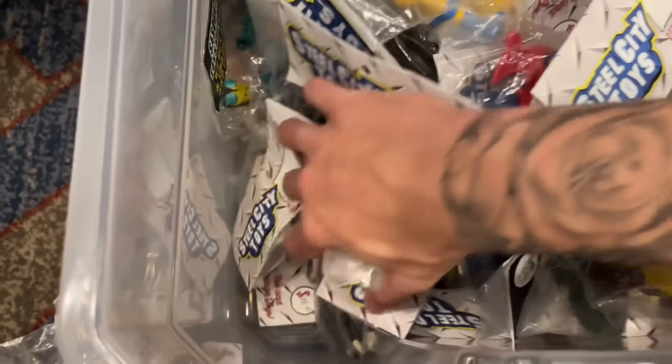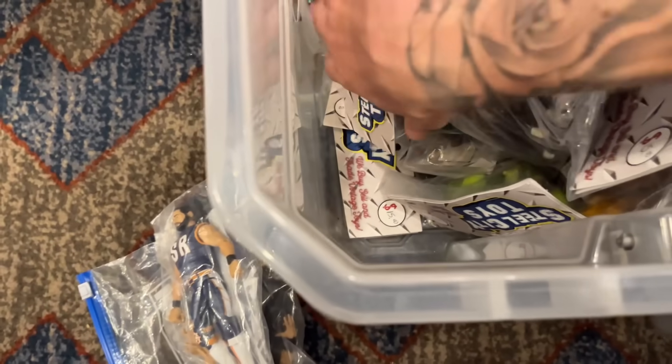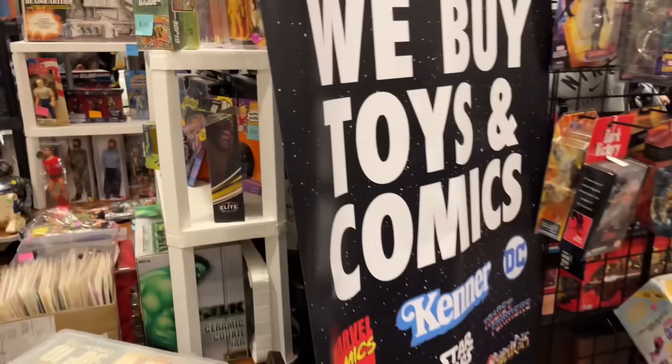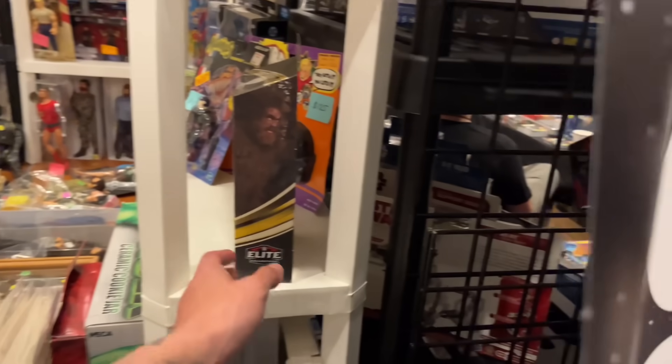Any loose Elites are always fun for me — you get some extra parts, extra head sculpts, maybe some cool accessories that may be in here. Ten bucks can't really beat it for a flat Elite. Look at this — we have the Hollywood Elite Andre the Giant right here. Never seen this in person before.